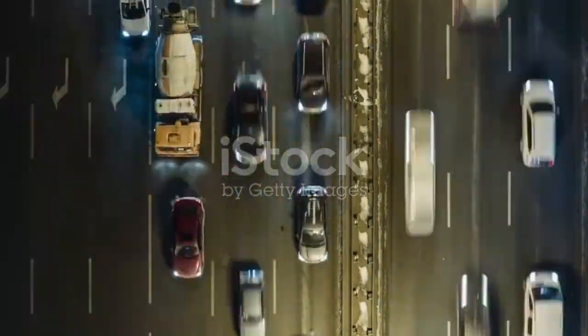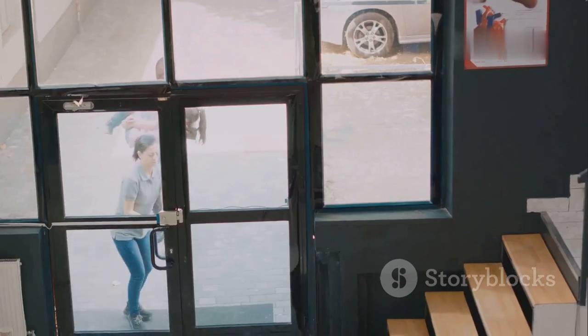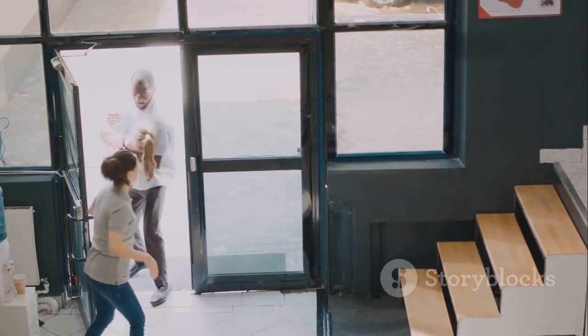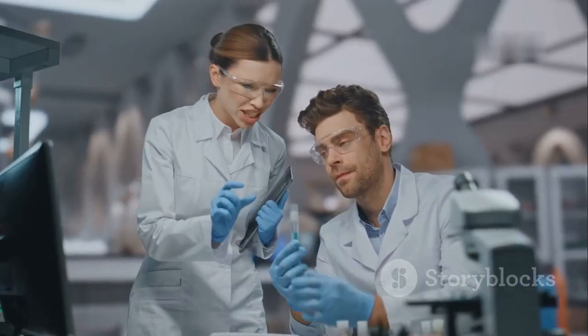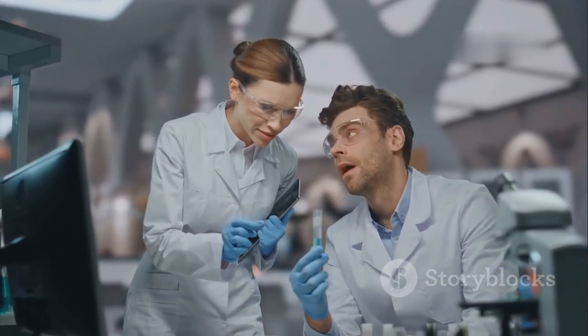Imagine this: you're late for work, stuck in traffic. Wouldn't it be amazing to simply walk through the car door and stroll to your office? Or picture yourself stepping right through a wall like a ghost in a spooky film. Sounds like pure science fiction, right? Well, for now it is, but the world of science is full of surprises.